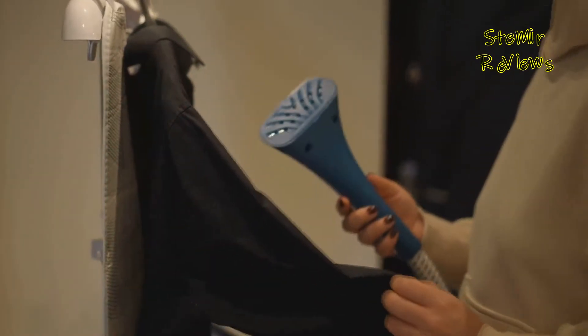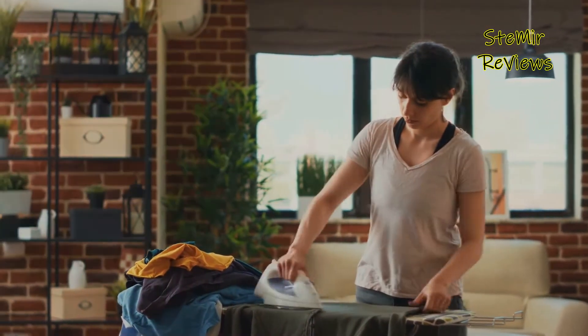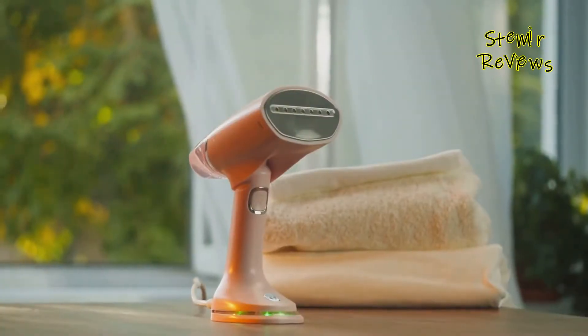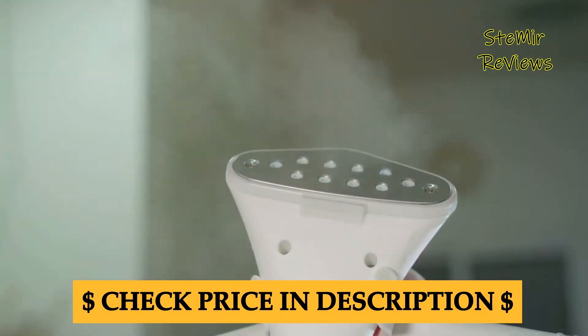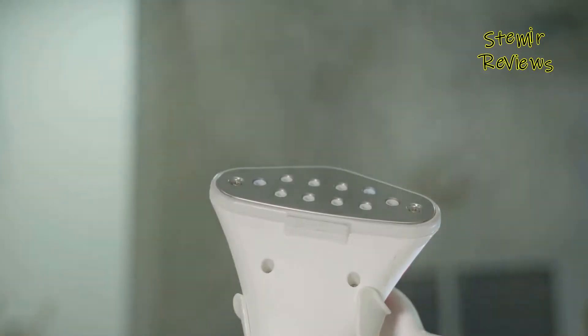Throughout this review, we'll assess the key features, performance, and durability of various clothes steamers, guiding you through their usability, heating times, water tank capacities, and safety features. By the end, you'll have a clear understanding of the top performers in the market and be well equipped to make an informed choice for your unique needs.